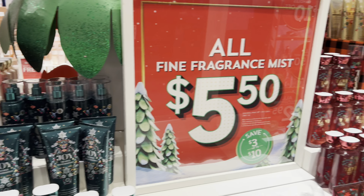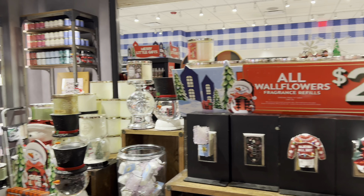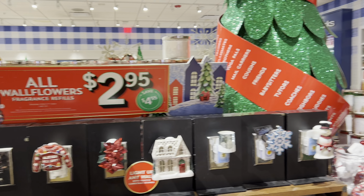Okay, Brittany, you are here for plug-ins and candles — no fragrance mist today. Here is the main event as far as what I'm here for. I only buy them when they're on sale.